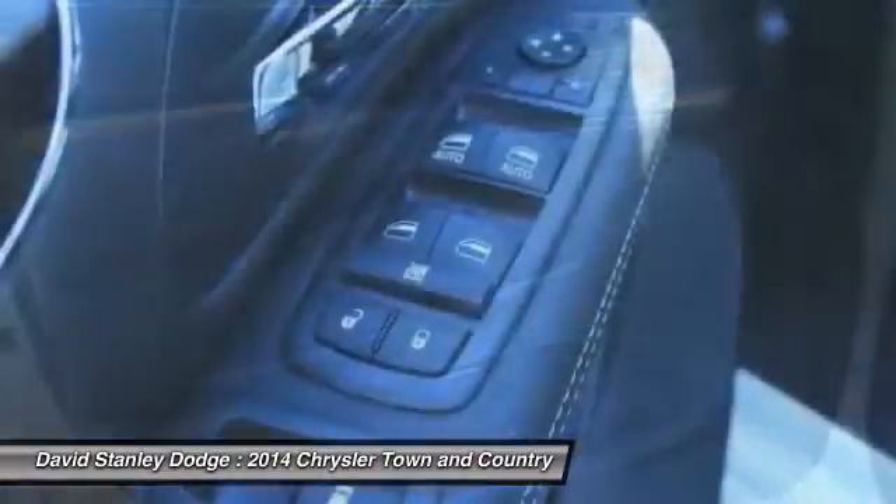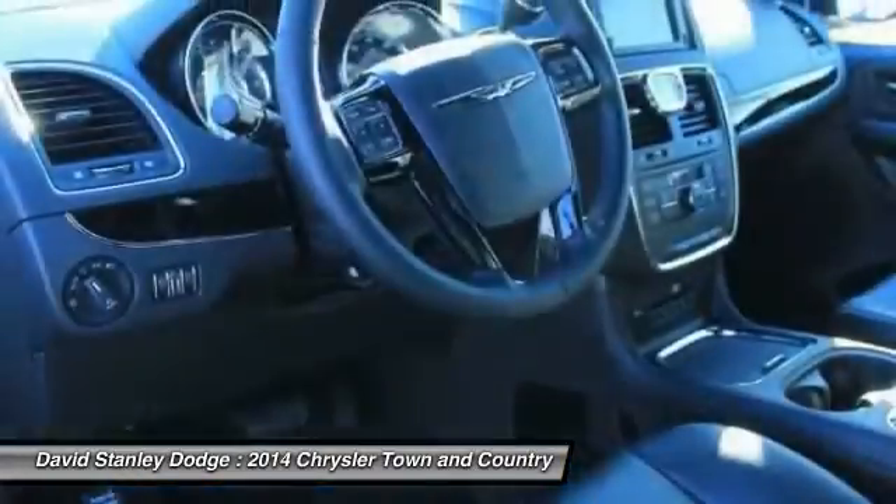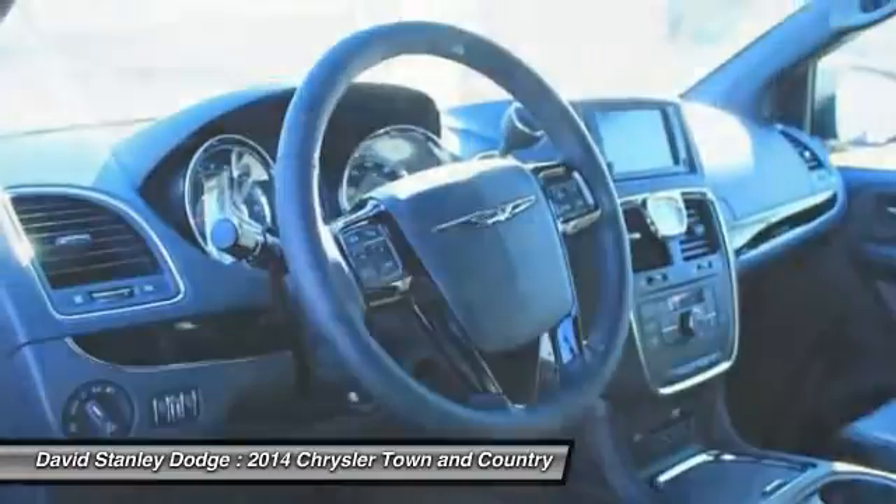Power Lift Gate, Steering Wheel Audio Controls, Power Steering, Adjustable Steering Wheel, Driver Air Bag, Cruise Control, Auto Dimming Rear View Mirror.